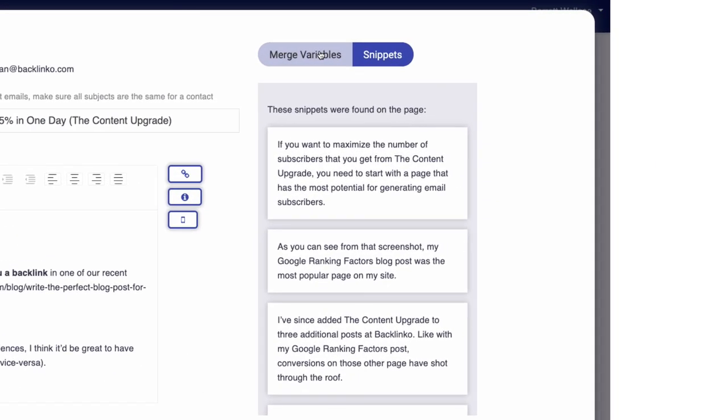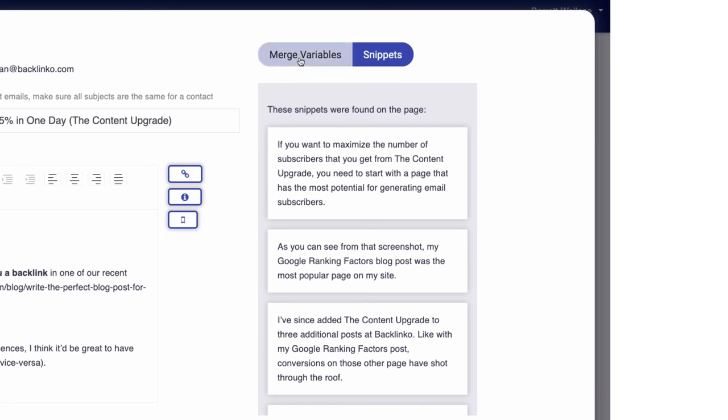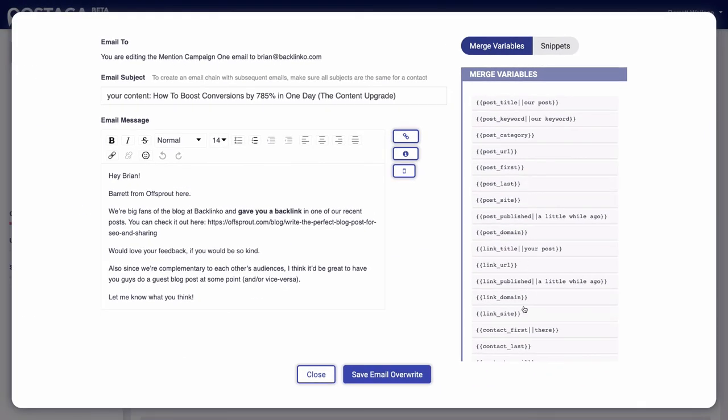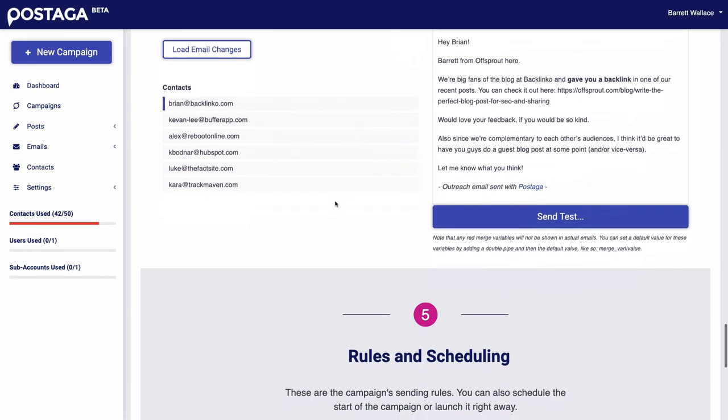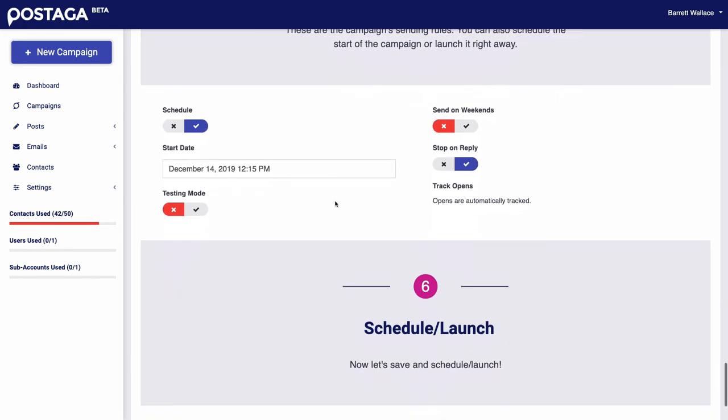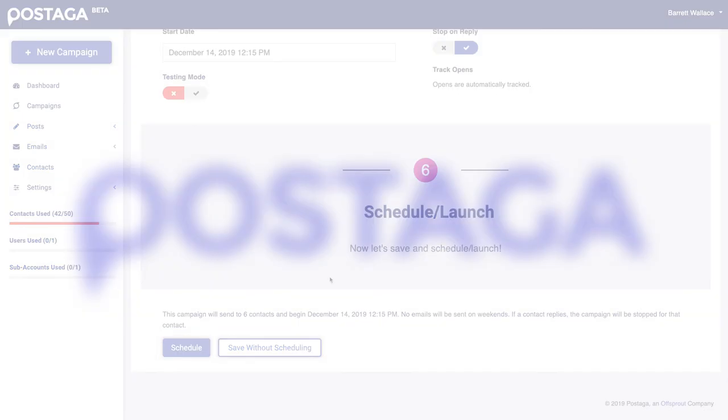Postaga can even find key snippets related to your contacts to take personalization to the next level. All that's left is hitting the send button. And just like that, in only a few minutes, you have a complete outreach campaign from scratch, thanks to Postaga.